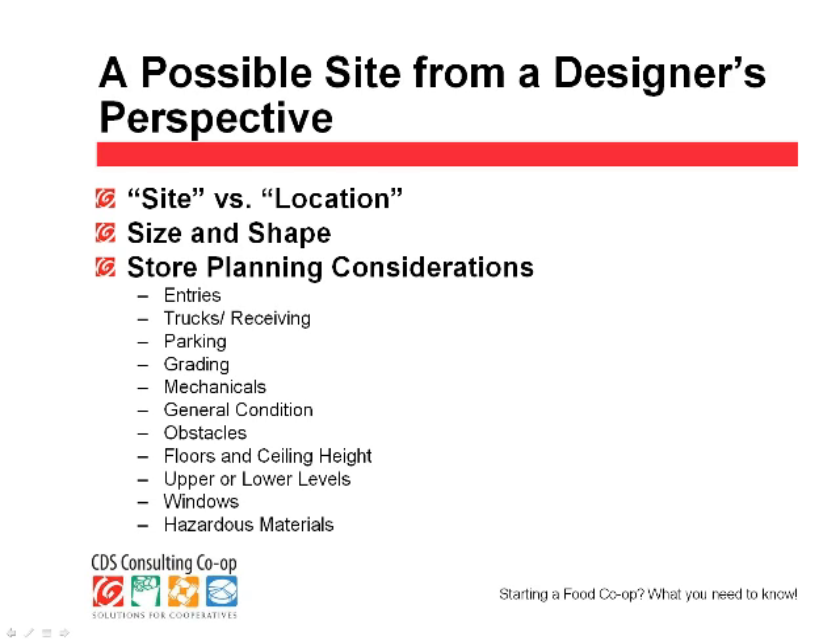You should have already done some market research work, perhaps working with Debbie Swasuna of CDSCC. That gives you an idea, with a prospective site, what your sales are going to be and whether that site really is the best for you — which is called location. As a designer, I don't involve myself with whether the location is the right one. I assume you've done your homework and engaged professional people to help decide that. But I do look at it in terms of a site and what are its capabilities.